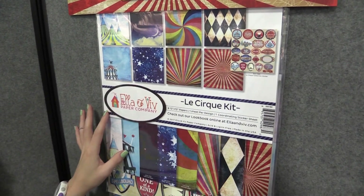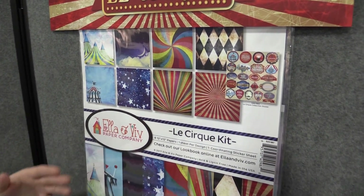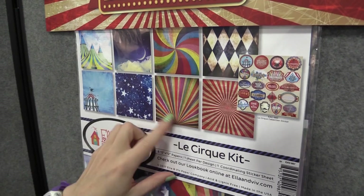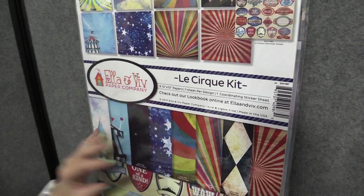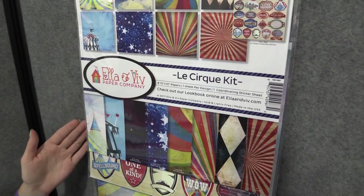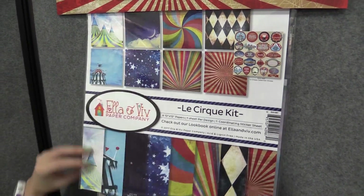We have bright beautiful circus colors and patterns like tents, stars, and typical tent patterns. This is the collection kit that you can get and it has eight 12 by 12 papers. They're single-sided and it has one coordinating sticker sheet.